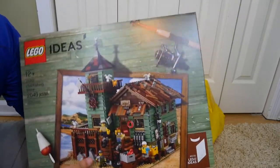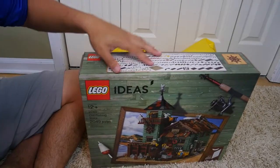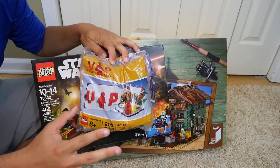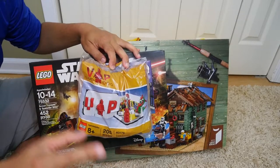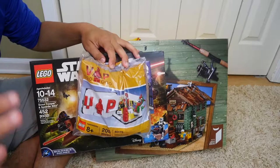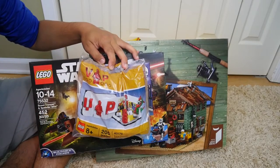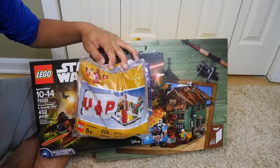So to recap: we got the LEGO Ideas Old Fishing Store, the Star Wars Scout Trooper Speeder Bike, the Halloween mini set, and the VIP promo bag. I hope you all enjoyed this haul! I want to apologize again — uploads may slow down for the next week or two because I have college midterms coming up, so probably two or three videos a week. I'll get back on schedule as soon as I can. Leave a thumbs up, and tomorrow I'll have a Scarif MOC update. See you next video!